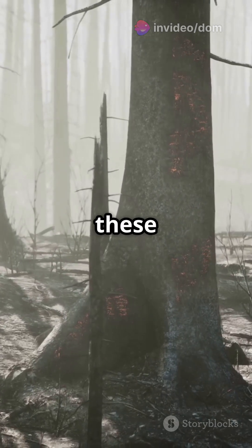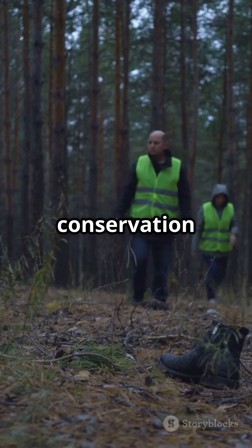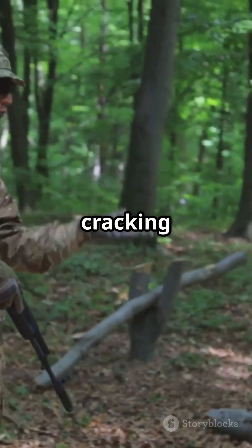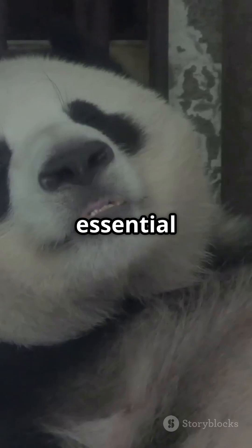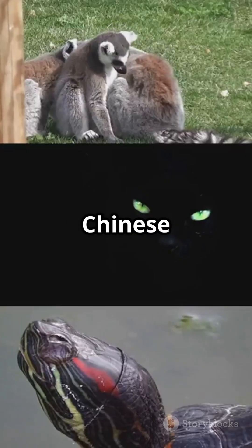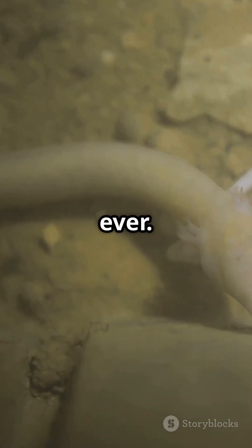Imagine a world without these scaly anteaters. That's why conservation efforts are crucial. Protecting their habitats and cracking down on illegal trade is essential for their survival. So next time you think of amazing wildlife, remember the Chinese pangolin and spread the word — they need our help, now more than ever.